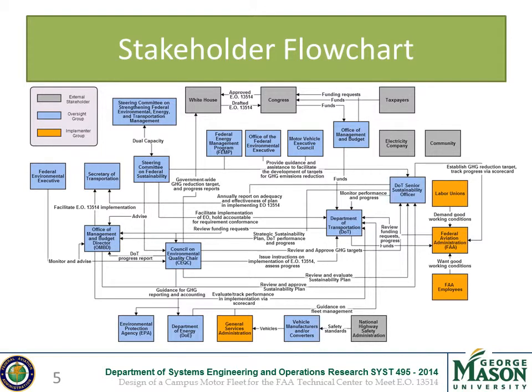Here are the stakeholders affected in this project. They are color coded to indicate their involvement, with yellow indicating implementers such as the FAA and labor unions, blue indicating oversight groups such as the Department of Transportation and several steering committees, and gray indicating external stakeholders such as the White House and local residents. The primary stakeholders are the FAA management, aviation logistics organization, fleet managers, and vehicle users.